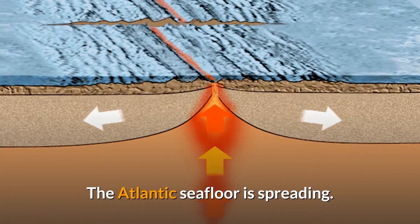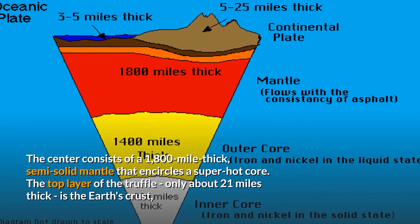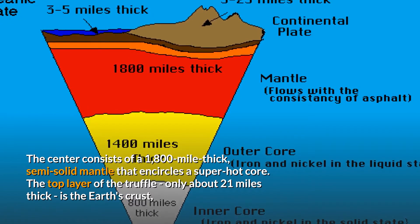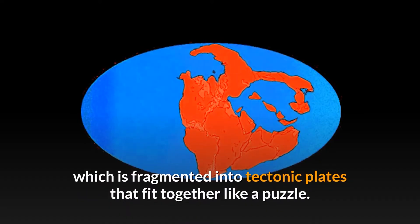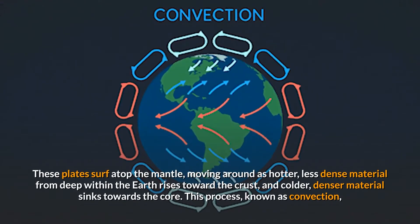The Atlantic seafloor is spreading. The center of the Earth consists of a 1,800-mile-thick semi-solid mantle that encircles a super-hot core. The top layer of the Earth, only about 21 miles thick, is the Earth's crust, which is fragmented into tectonic plates that fit together like a puzzle. These plates surf atop the mantle.